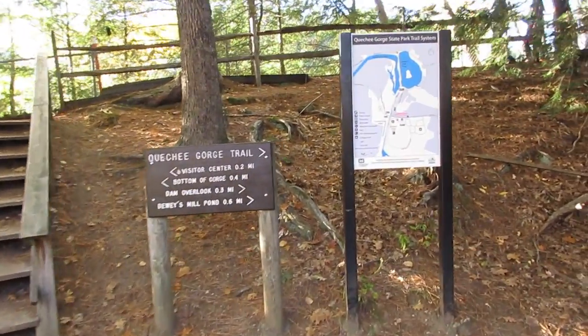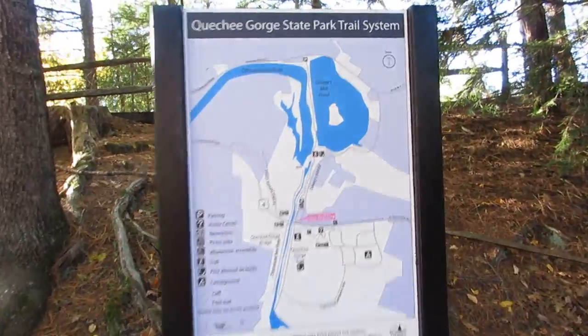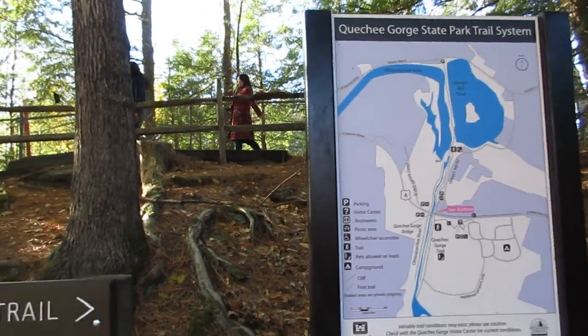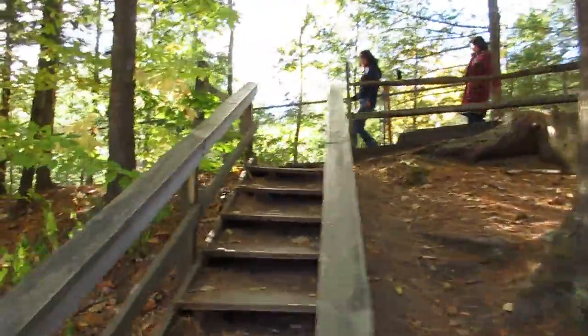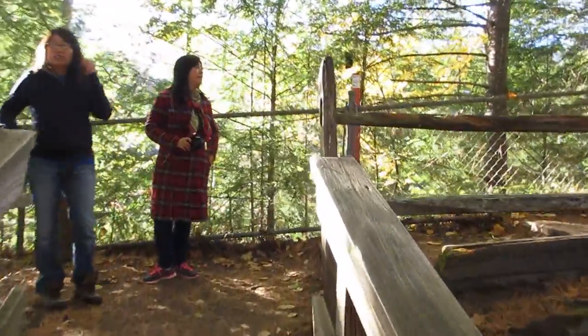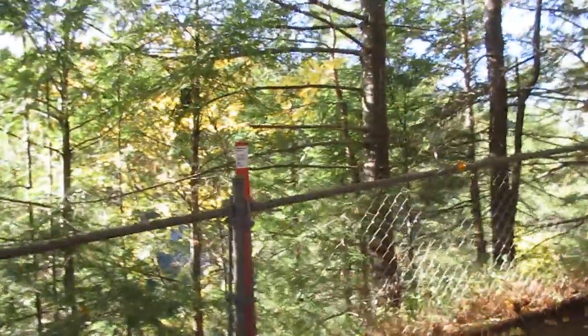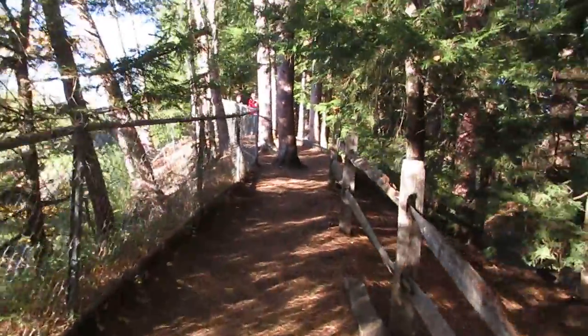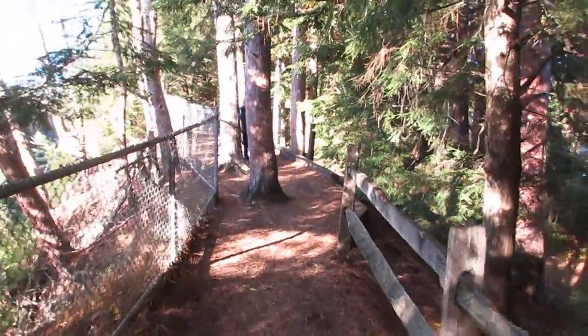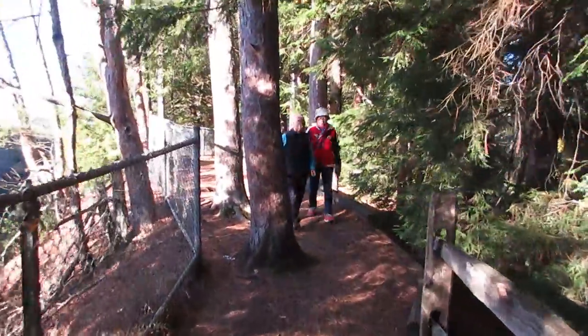Here is the walking trail map. And to walk alongside like we just did, there's no additional fee here.